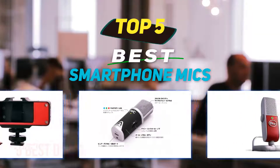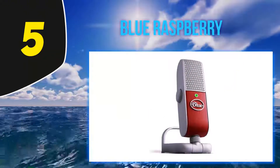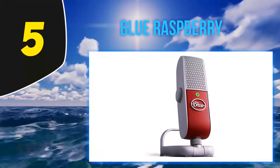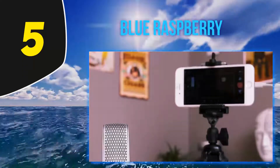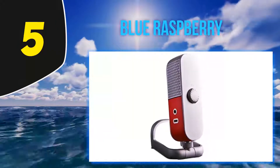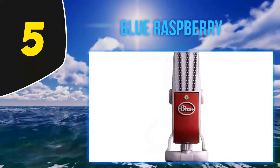Starting at number five: the Blue Raspberry. If you're looking for superior quality sound for podcasting, streaming, Skype calls, and music production, look no further than the Blue Raspberry mobile USB mic. Featuring mobile USB and capsule circuitry for clear, detailed sound and an internal acoustic diffuser, this mic picks up vocals in a way that you've never heard them before.